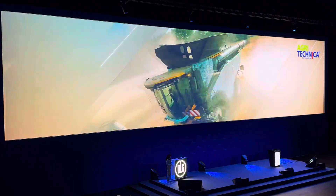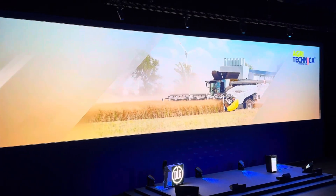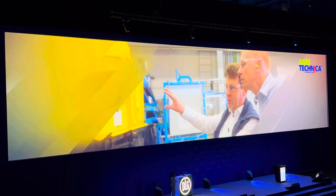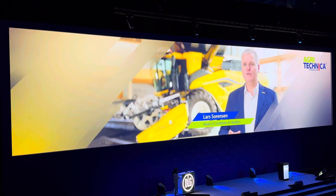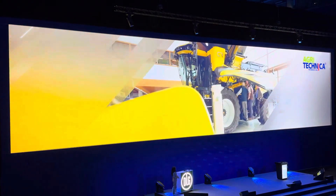The new CR Twin Axial Rotor Combine Harvester sets completely new standards in terms of power density and efficiency. We have been using twin rotors for 45 years now and have perfected the concept. It is a simple all-round solution that works under all conditions and ensures perfect grain handling.